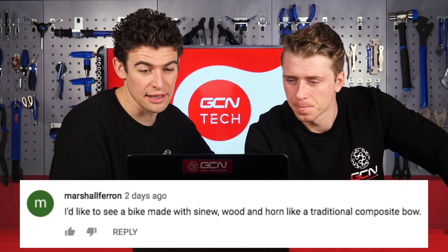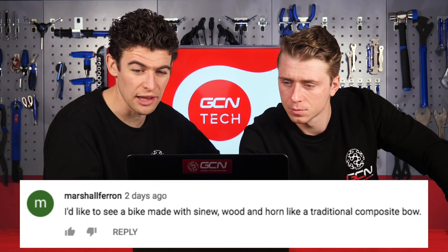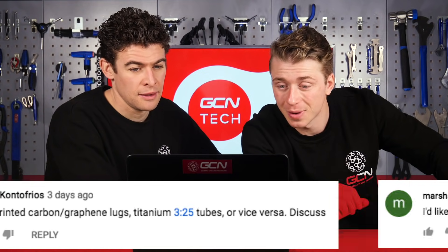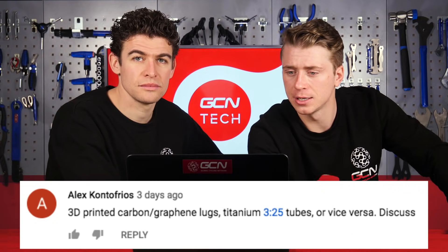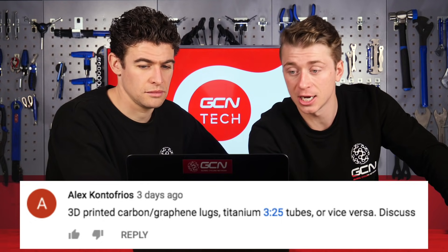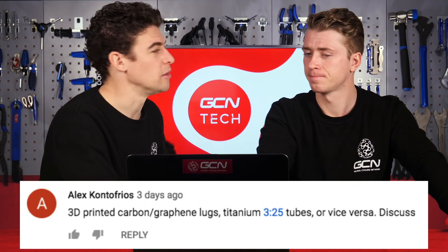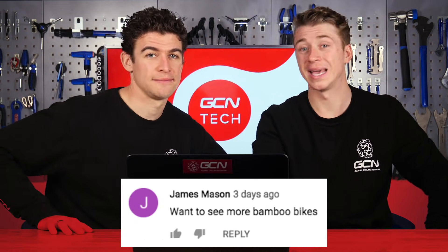Marshall Ferron: I'd like to see a bike made with sinew, wood, and horn, like a traditional composite bow. Interesting — you do get bikes made out of wood and all sorts. Next from Alex Contofrios: 3D printed carbon graphene lugs, titanium tubes, or vice versa — and that's actually the new Atherton bike. And then James Mason: I want to see more bamboo bikes. Me too — I think they look wicked. What about the pandas? What are they going to eat if you build bikes out of their bamboo?